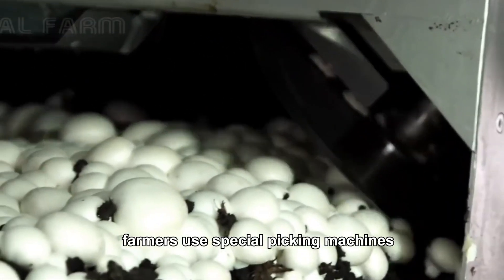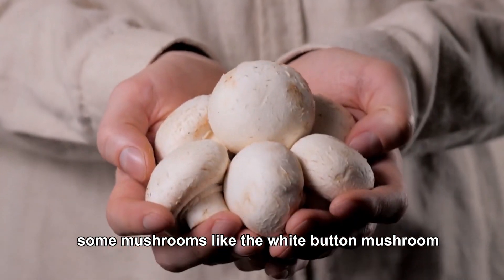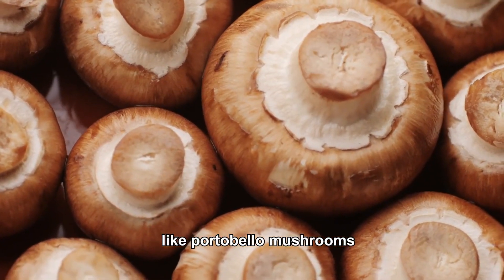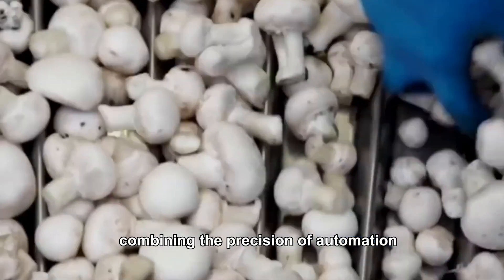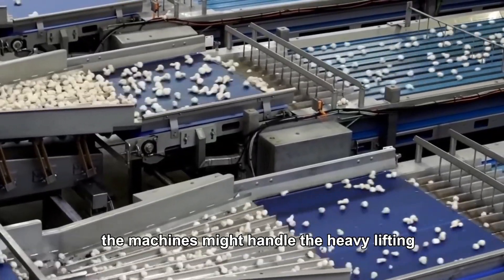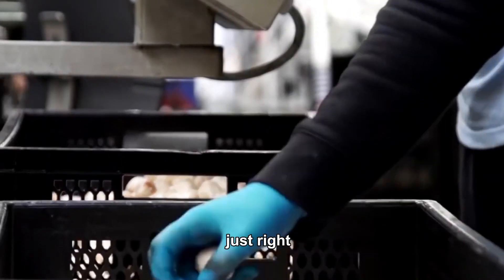Farmers use special picking machines to ensure that the right size mushrooms are harvested. Some mushrooms, like the white button mushroom, are harvested when they're still small, while others, like portobello mushrooms, are left to mature a little longer. It's a hybrid process, combining the precision of automation with the skill of the human touch. The machines might handle the heavy lifting, but at the end of the day, it's the humans who ensure the mushrooms are harvested just right.